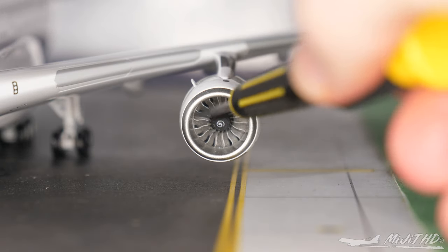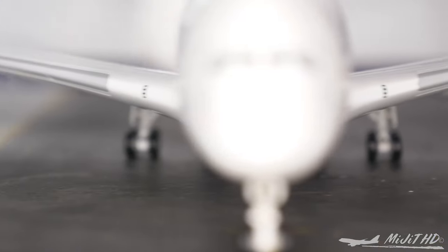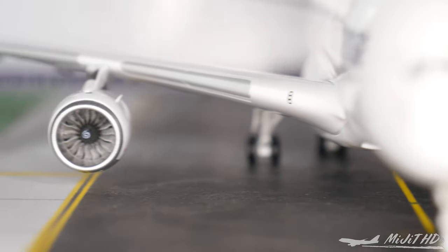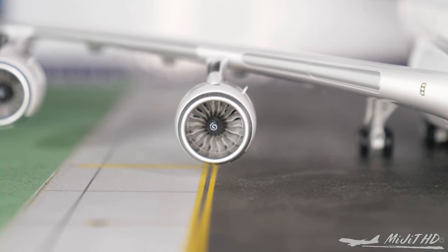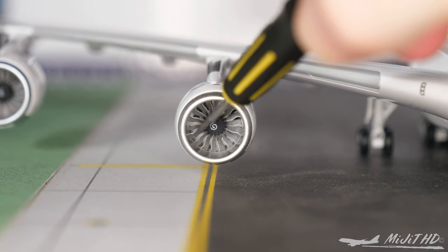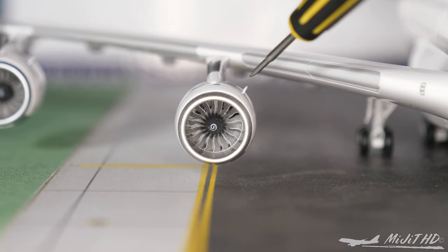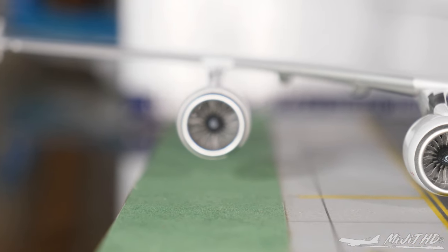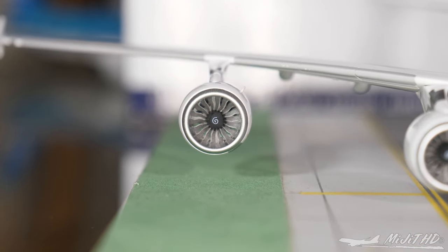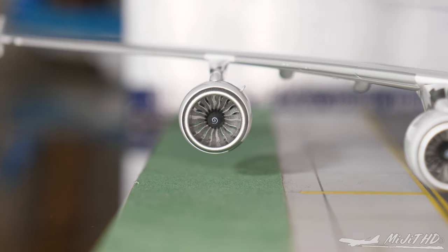Number two engine — again, engine strike on the inboard side. Got the landing light on that wing. Now checking the fan blades: number three engine spins, engine strike again. And lastly the number four engine — fan blades spin quite easily, which is good. And again, engine strike.